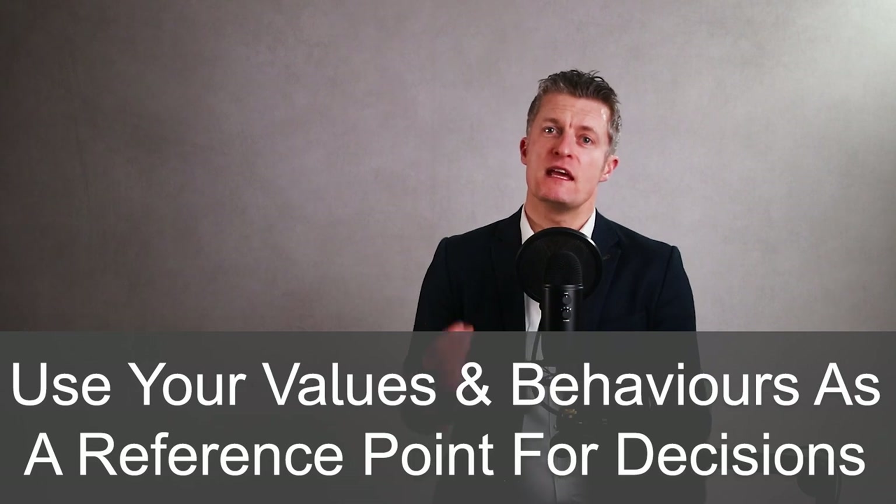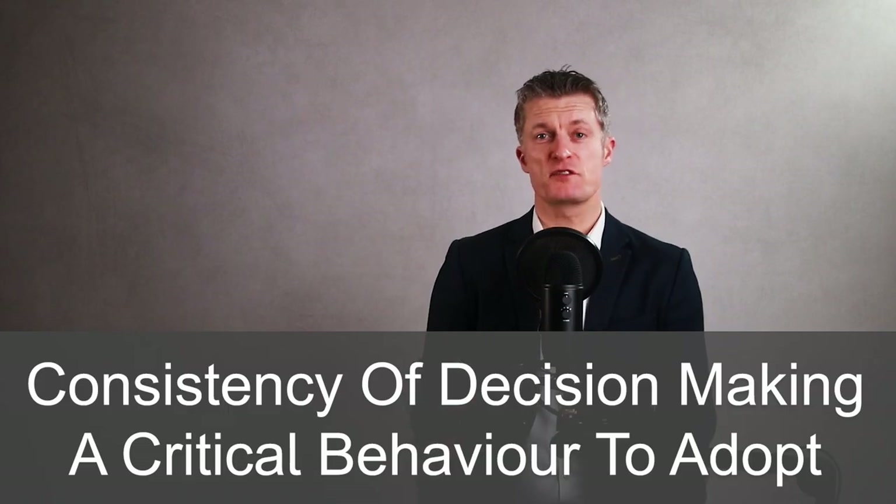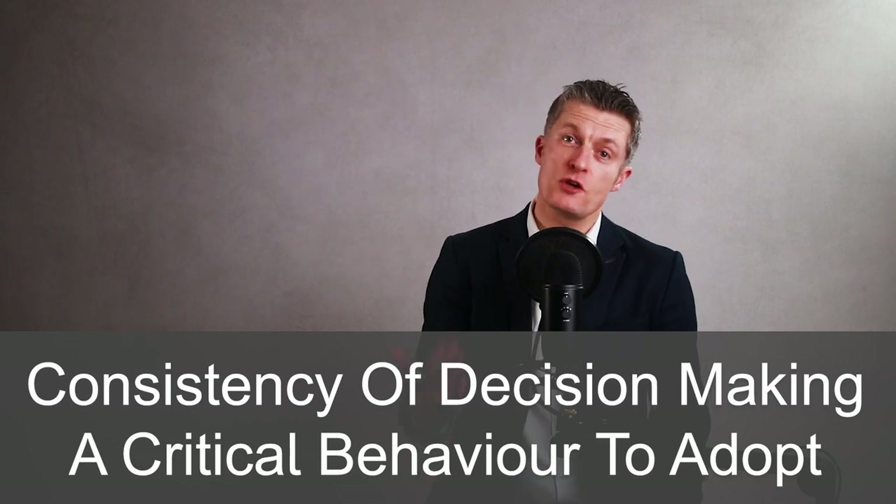Another area to use as a reference to improve your decision making is your values and behaviors. Your values rarely change quickly, therefore using them as a reference point in your decision making keeps your decisions more consistent. This is very useful when managing teams, as consistency of decision making is a critical behavior to adopt if you want to reduce the people problems that you have to deal with.